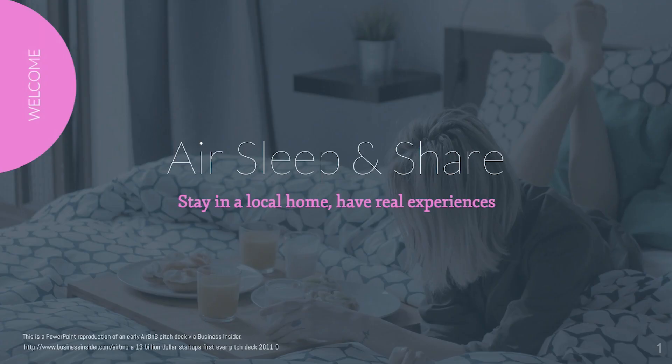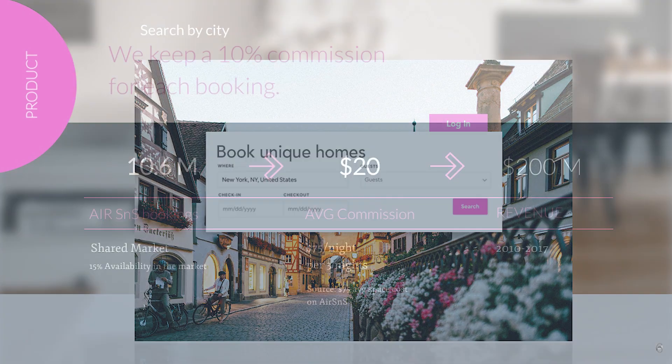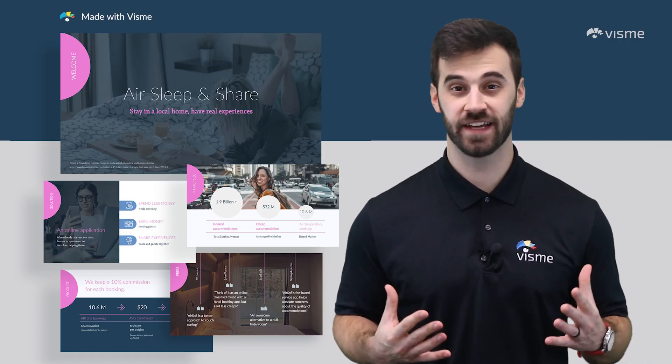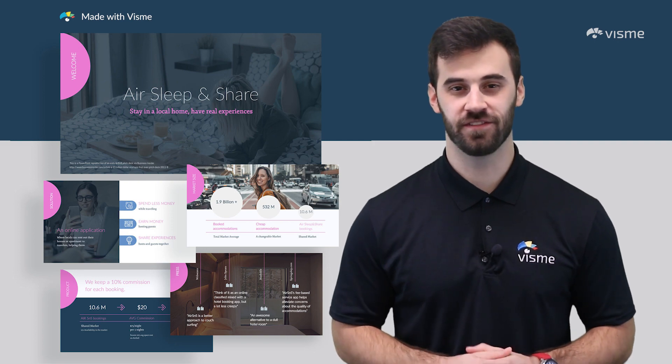The first few pages highlight the issue in the industry, followed by the solution that the writer is proposing. From there, data further proves the writer's point before exploring the product and how exactly it solves the problem. It's a 17-page slide deck that includes market info, competition, testimonials, and more. Cut out what doesn't work for you or add content as you see fit.